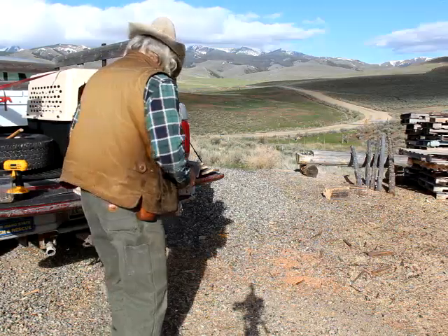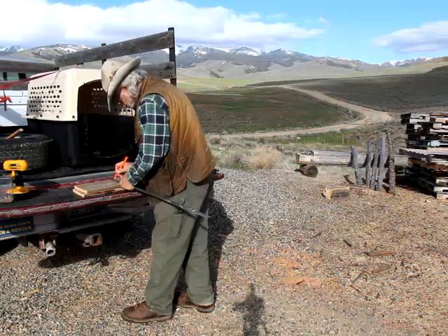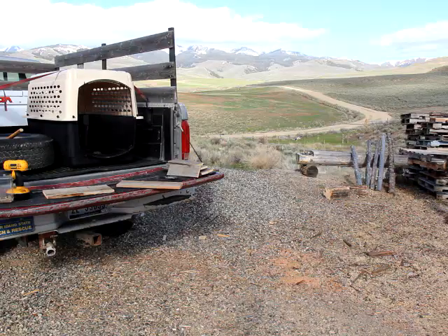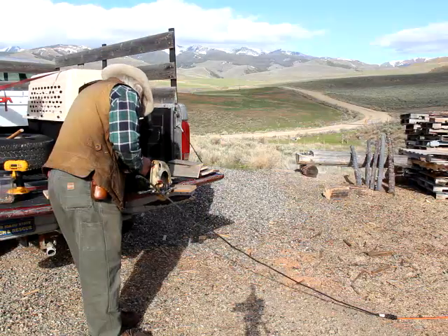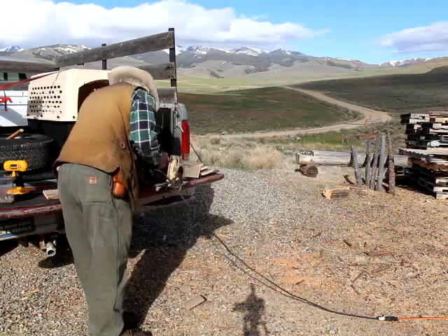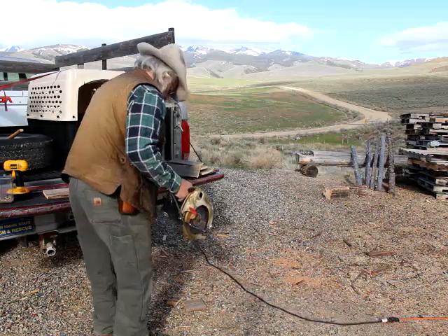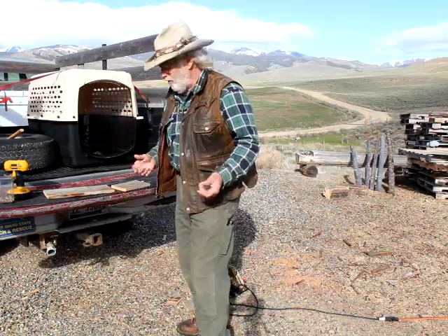I'm going to make a real simple birdhouse to start with. I'm going to cut these two pieces and see where they go. It's going to be kind of a make-it-as-you-go kind of birdhouse. The thing about making it as you go — you decide you need two of them, you already got a model set.